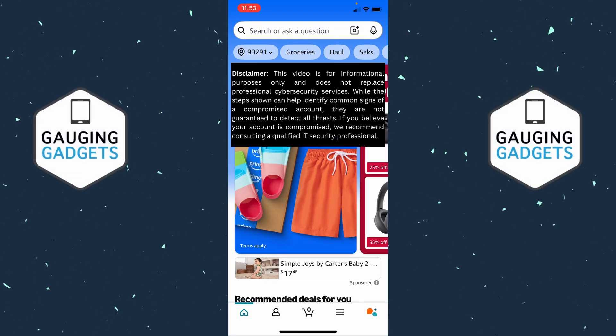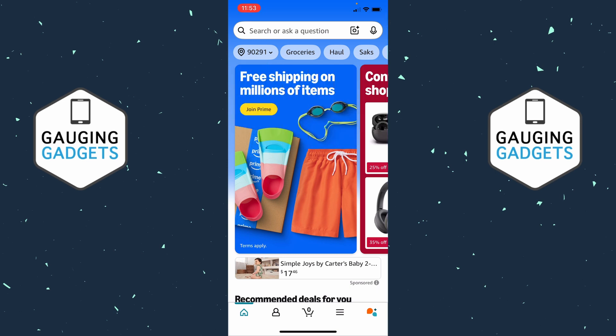How to check if your Amazon account has been hacked. In this video, I'm going to show you several different steps that'll hopefully help you check to see if your Amazon account has been hacked and then help you kick off any hackers and secure your account.